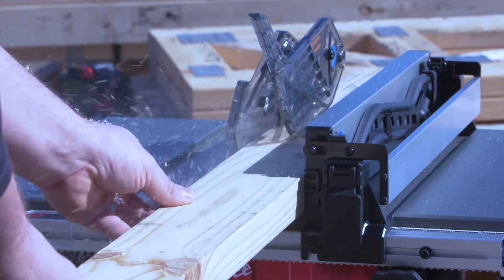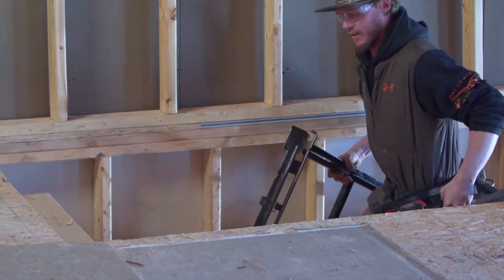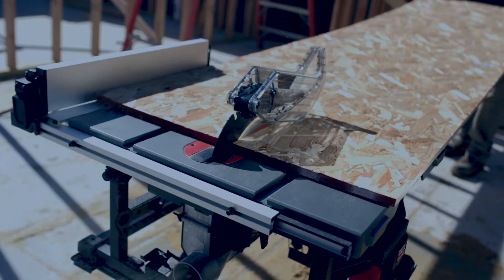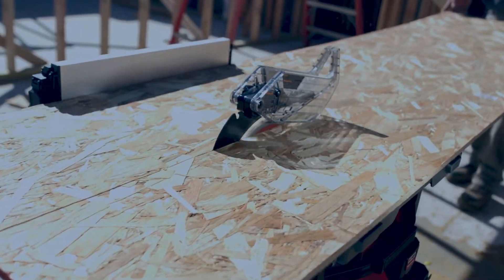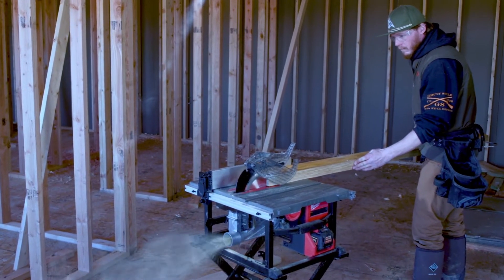The new FUEL table saw is definitely a job site tool to have. The mobility, the long-lasting battery — it's all there in one package. Using the FUEL table saw, I don't see a reason to even carry our corded table saw on the trailer anymore. This will meet all of our expectations in daily use.